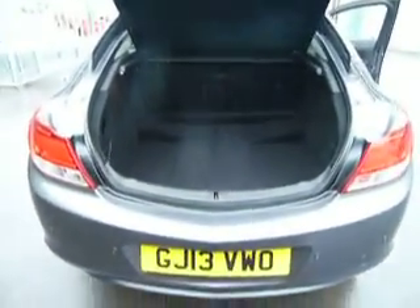Coming around to the back of the car now, you can see it has an extremely spacious boot. Taking a look in the rear of the car, we can see there is plenty of legroom.